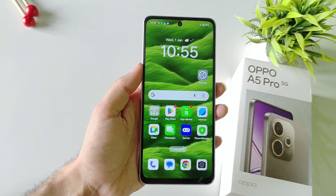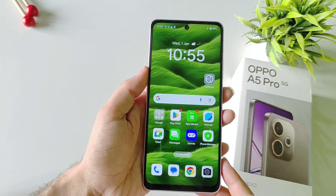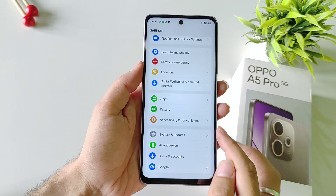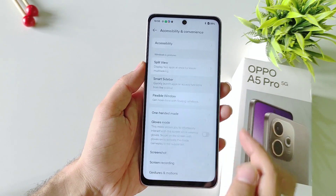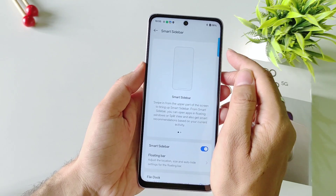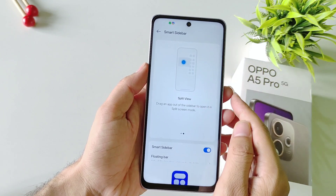If you like to multitask, you can use the Smart Sidebar feature. By default this feature is disabled. To enable it, open your settings, scroll down and select Accessibility and Convenience, then select Smart Sidebar and enable it. It will start showing a transparent bar on the right side of your screen — to open it simply swipe to the left.